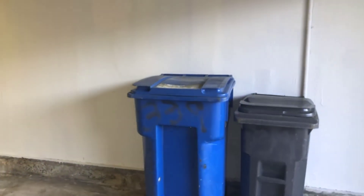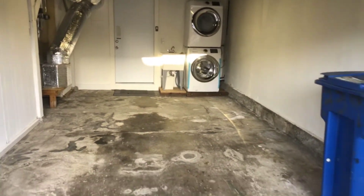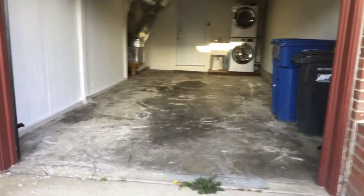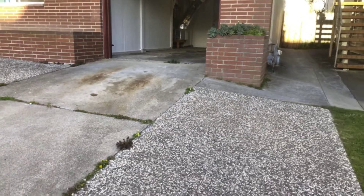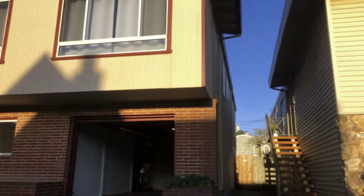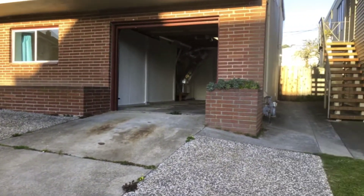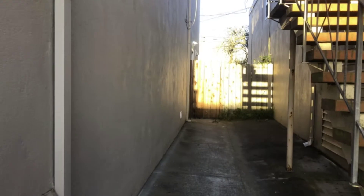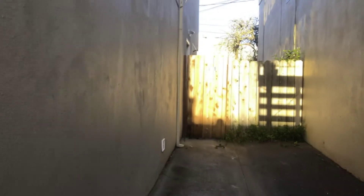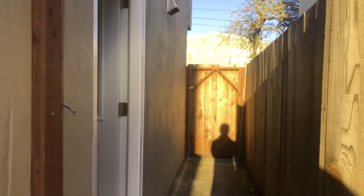The garage unfortunately does not come with the in-law unit, but we're going to step out to see what the property looks like from the street. Like a typical Daly City home, the entrance for the in-law is on the side through this wood gate. There is also access to the backyard through an additional gate back there.